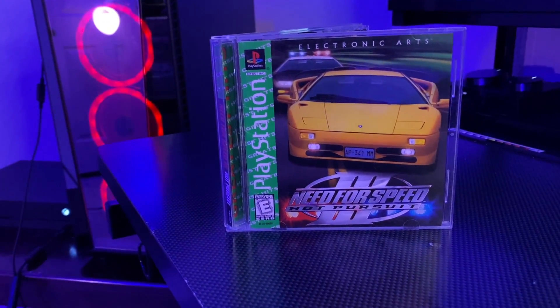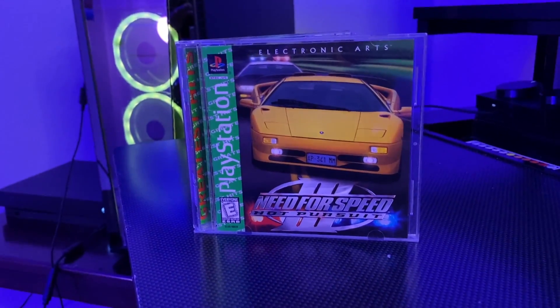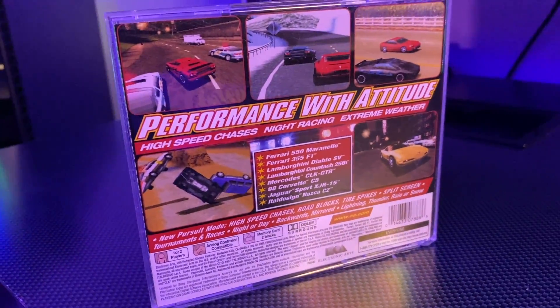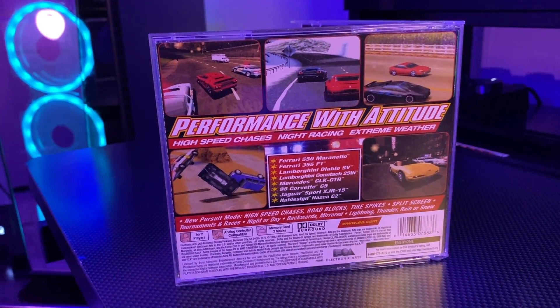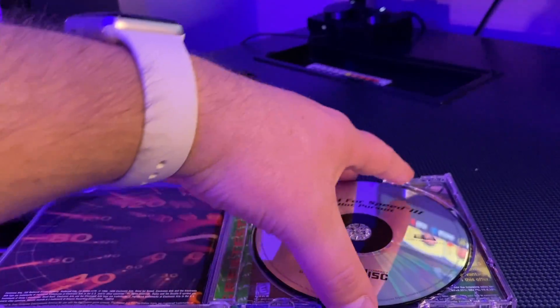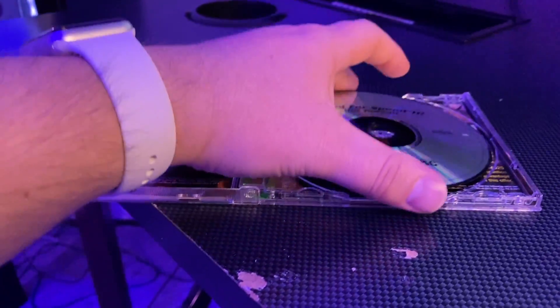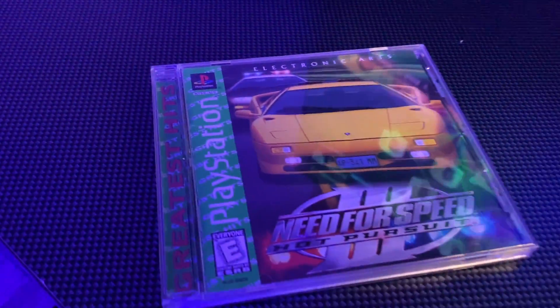Need for Speed Hot Pursuit 3 on PS1 — this was a really cool series, alive up until a few years ago. It's kind of cool to see that original Electronic Arts logo before they changed it, really letting you know how old the game is. Still some impressive blocky graphics. I don't remember how well the physics engine worked but it's in really nice condition — user manual included, cases have no damage, and the back of the disc is spotless.